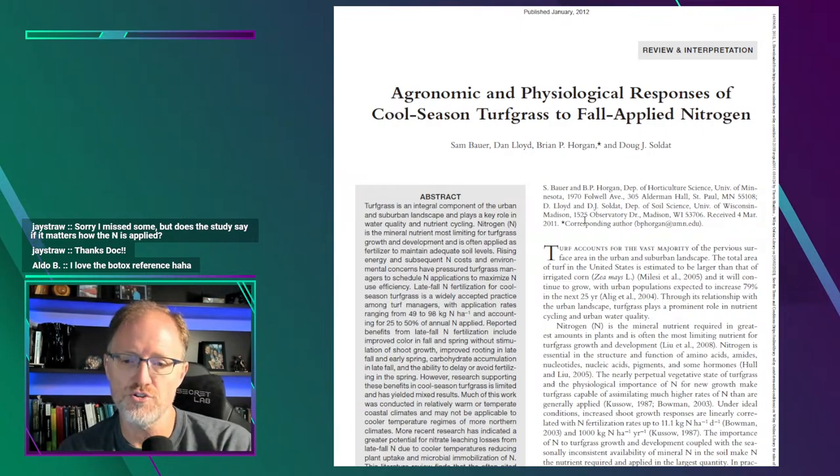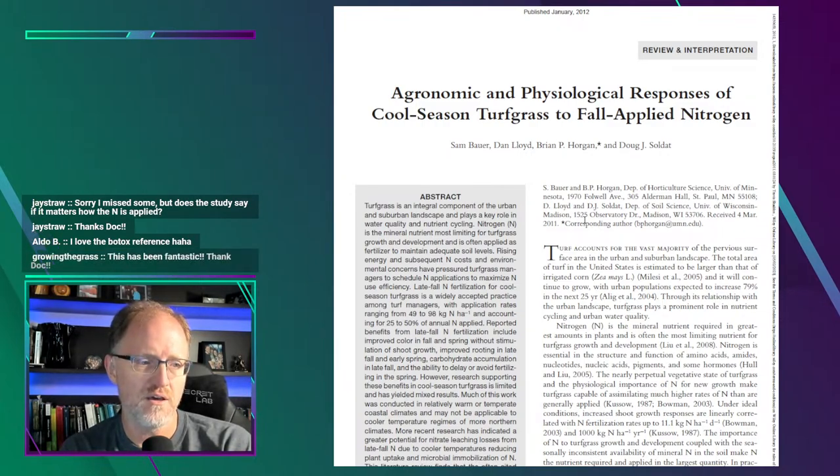That's the take-home message of this paper — timing and rate matter. I hope you found it helpful. Thanks for those who joined the stream today. I'm going to try to do these fairly regularly — we'll see what happens.